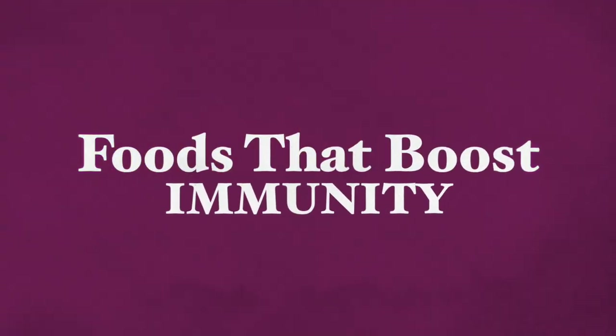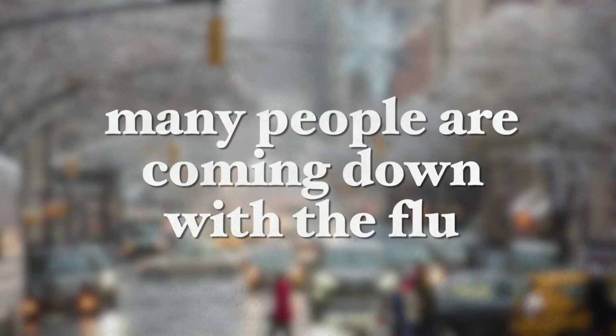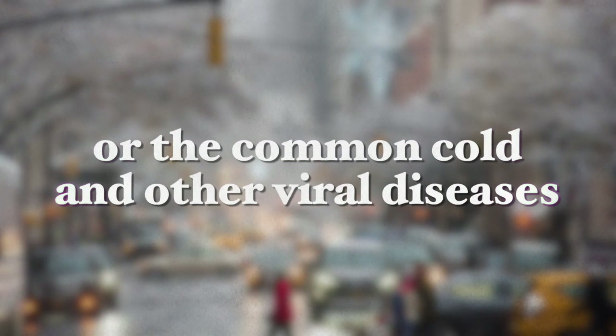Hi, this is Galit Goufarb and thank you very much for joining me. Today I'm going to be talking about foods that boost immunity. It's wintertime now, at least in the northern hemisphere of the globe, and many people are coming down with the flu, common cold, or other viral diseases.